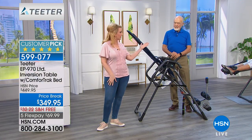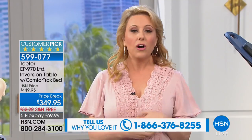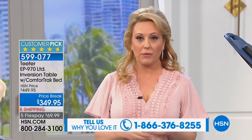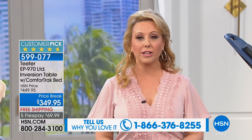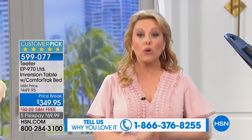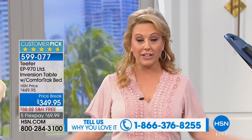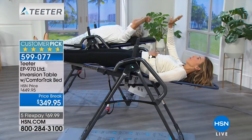As we said at the beginning of the show, the Teeter is the longest-running single item in the history of our 40 years here on television on HSN — the original home shopping network. We want to hear from you. Our toll-free testimonial line is 1-866-376-8255. If you own an inversion table you got here at HSN, give us a call and tell us how it's changed your life — how often you use it, how easy it is.